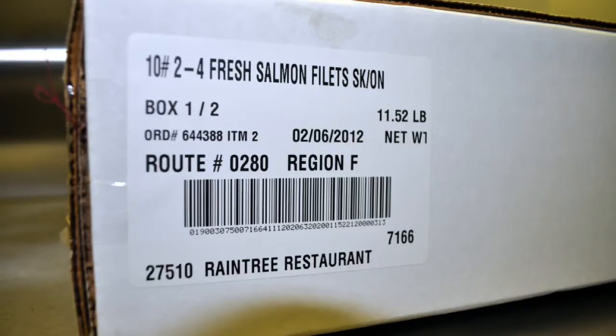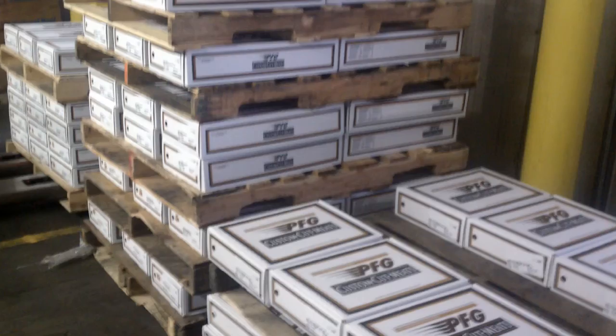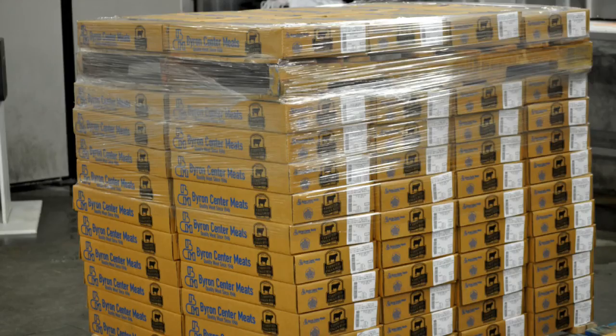All Vistatrac case labels include the product name and description, traceability information, route number, order number, box count, and customer name — making things easier on your drivers and letting your customer know their order was prepared just for them.